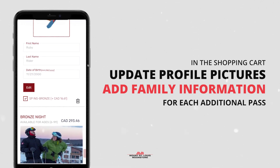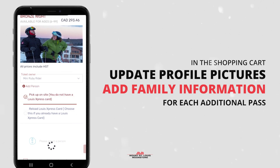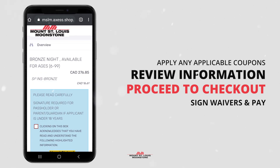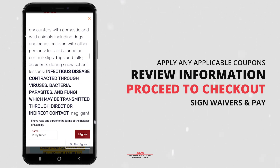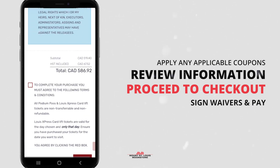In the shopping cart you can update your profile picture for your podium pass as well as update your family members' information for each additional pass. If you have a coupon, you can apply it to your cart here.